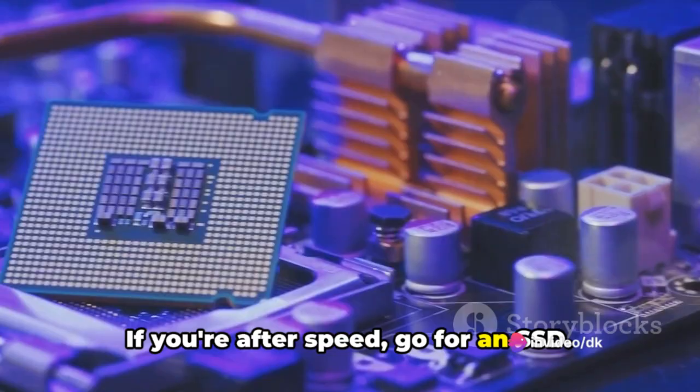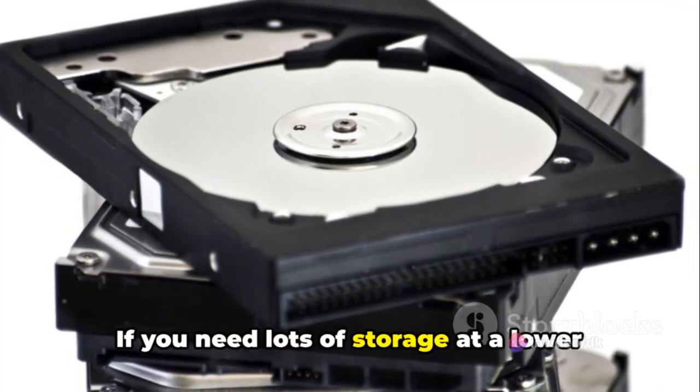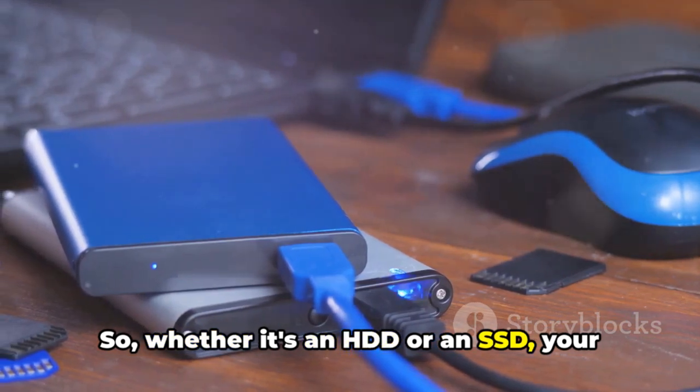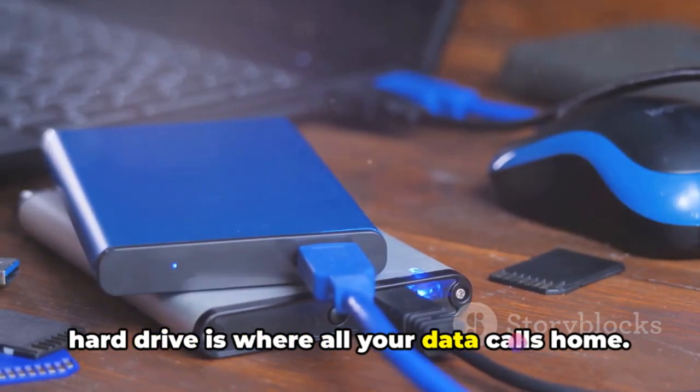The type of hard drive you choose affects your computer's speed and storage capacity. If you're after speed, go for an SSD. If you need lots of storage at a lower cost, an HDD is your best bet. So, whether it's an HDD or an SSD, your hard drive is where all your data calls home.